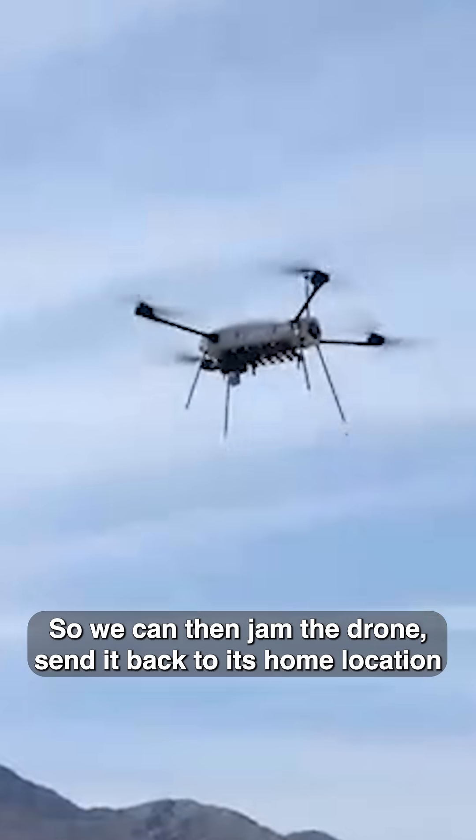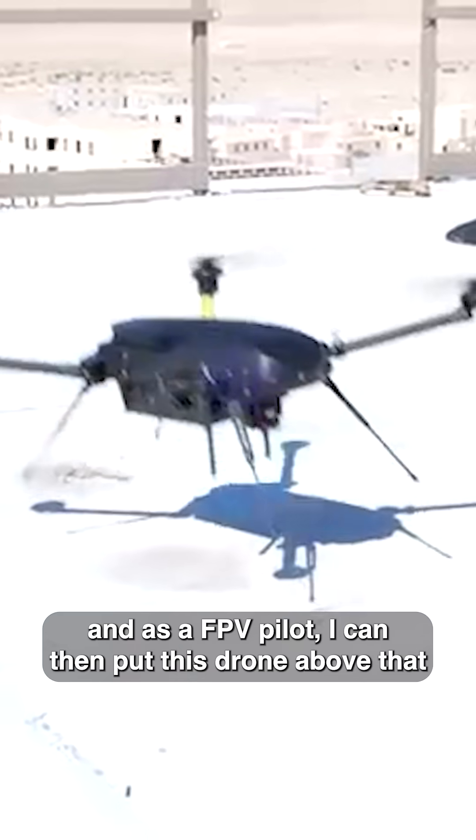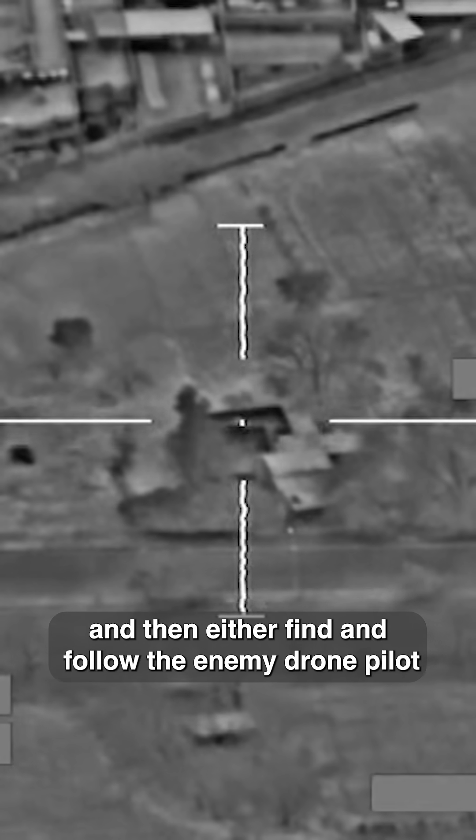So we can use the Neos Archer in combination with the jammer — we jam the drone, send it back to its home location, and as an FPV pilot I can then put this drone above that enemy drone, follow it back, and then either find and follow the enemy drone pilot or smash it right there and then.